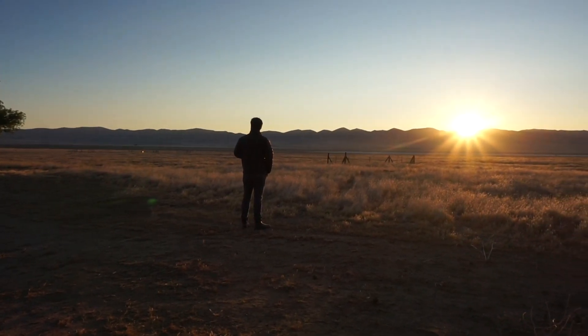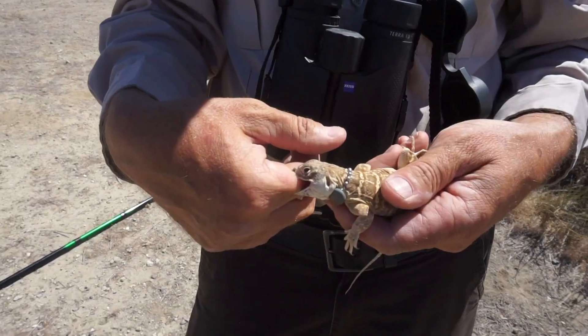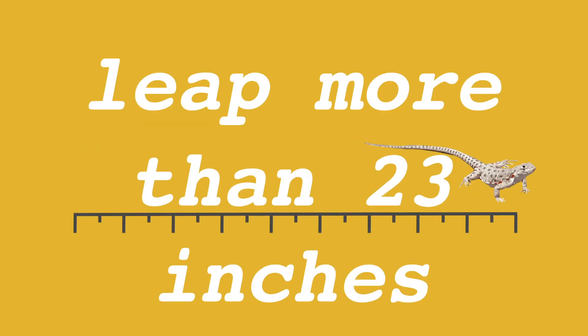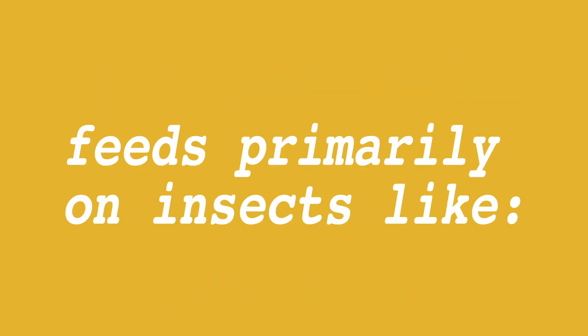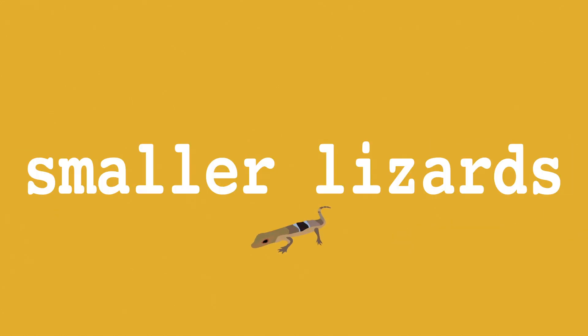Today, we're checking up on the highly endangered blunt-nosed leopard lizard, which you might remember for its taste for biologists. The blunt-nosed leopard lizard can leap more than 23 inches to escape predators and catch prey. It feeds primarily on insects like grasshoppers, crickets, and moths, and sometimes on other smaller lizards, if it's lucky.